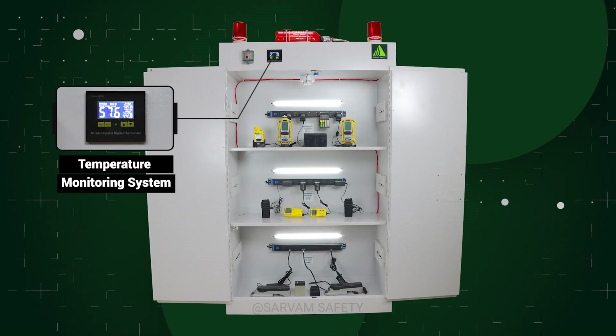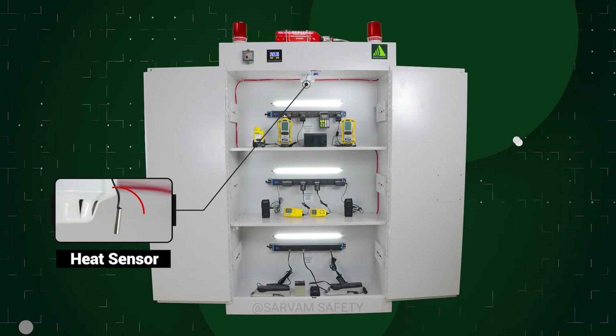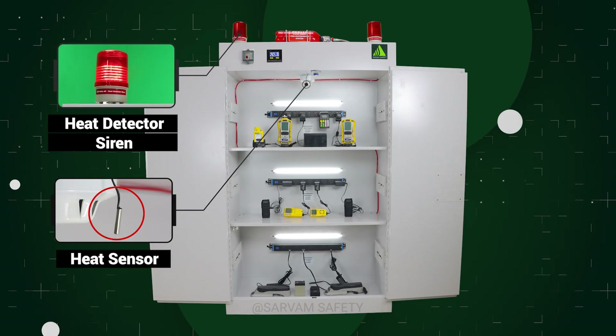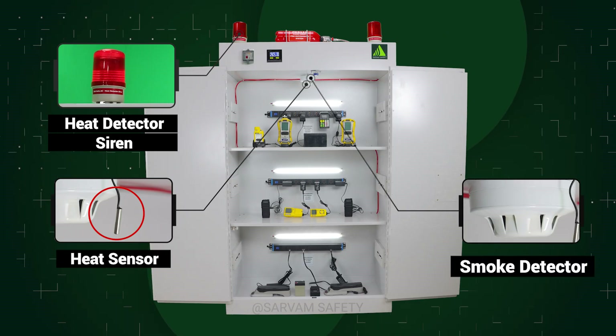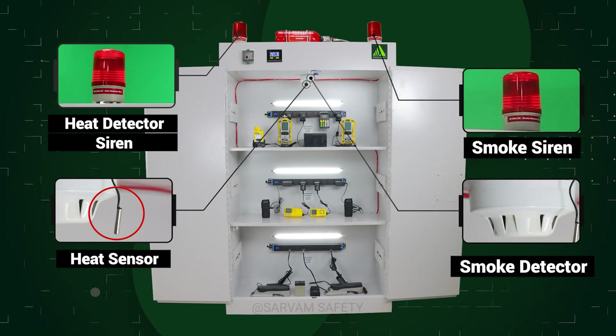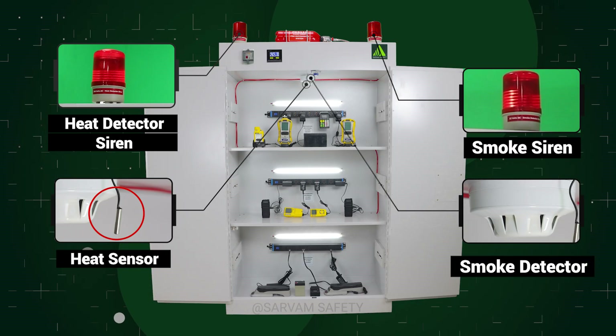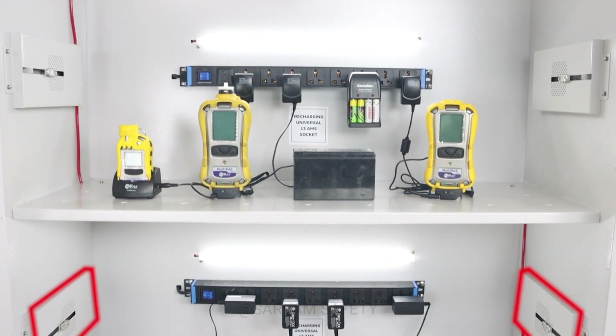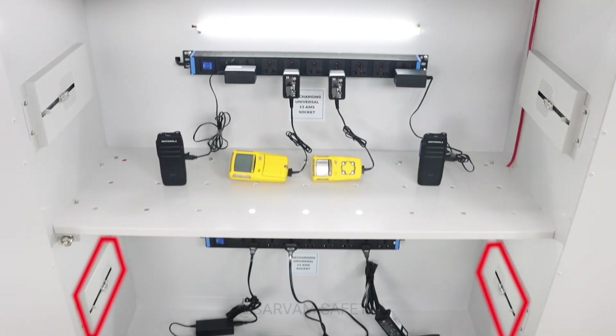The cabinet is equipped with a temperature monitoring system that continuously tracks the internal temperature. A heat sensor is connected to a separate strobe light and siren, which activate when the temperature exceeds a predefined threshold. A smoke detector is also connected to a dedicated strobe light and siren, which are triggered upon the detection of smoke.